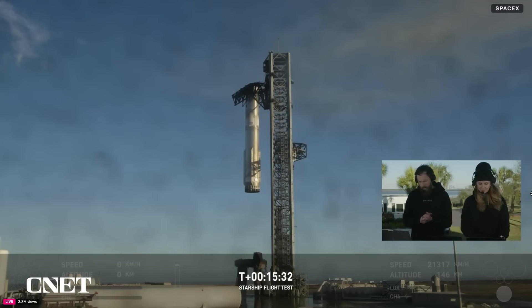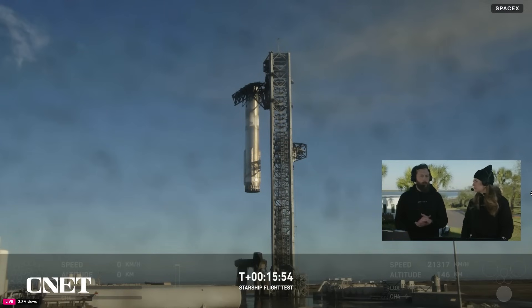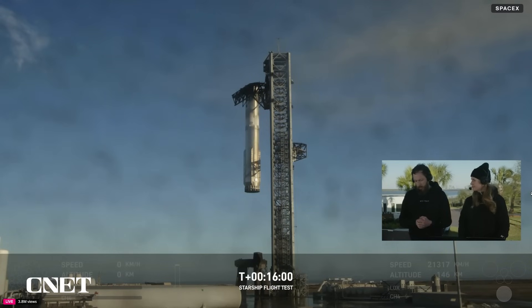We did lose all communications with the ship — that is essentially telling us that we had an anomaly with that upper stage. We were just coming up to the end of that ascent burn for the ship when we started to lose a couple of the engines. We saw those dropping out, and then we did lose telemetry from the ship, so that means we didn't have contact with it.